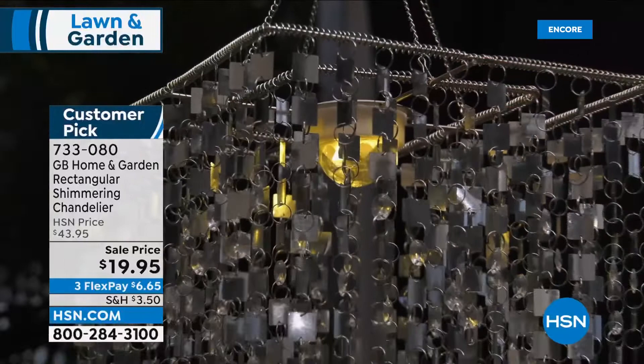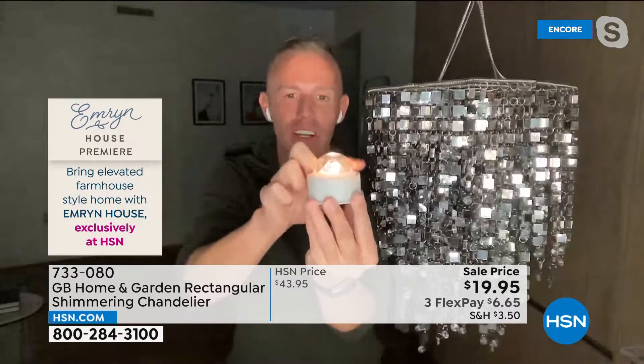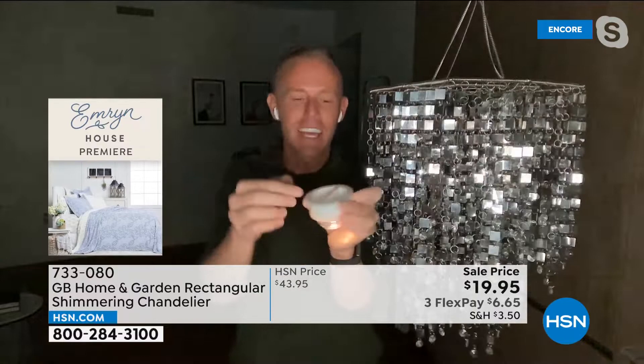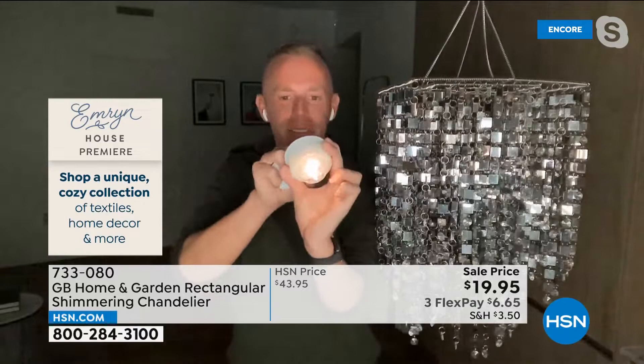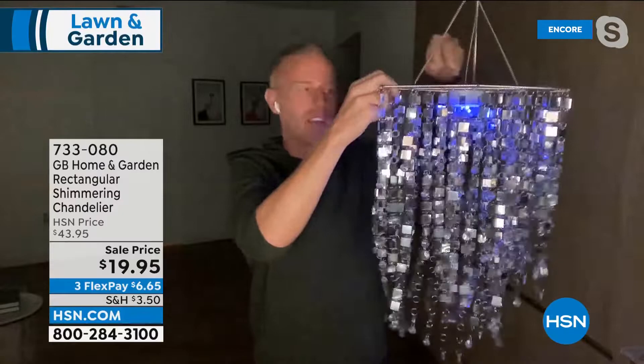Chad calls it two chandeliers in one — in the daytime when sun hits all those reflective mirrors it shines and shimmers, and at night the internal light shines from the inside out creating a whole other chandelier. The battery pack is a half-dome, geometric, twist-top lid with no screws needed. Flip the switch from white to color-changing and it morphs through six, seven, or eight different colors, creating that fun ambience. Item number 733-080.